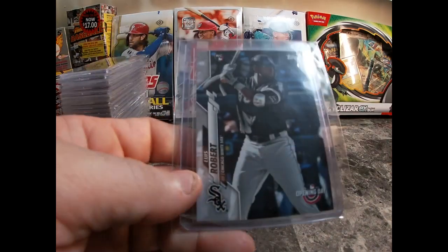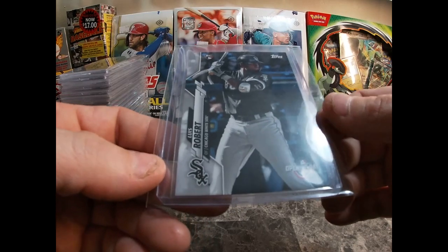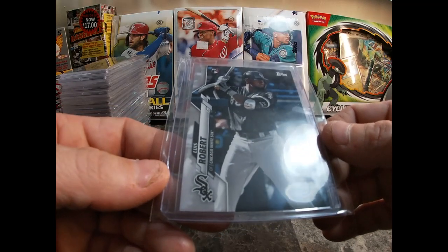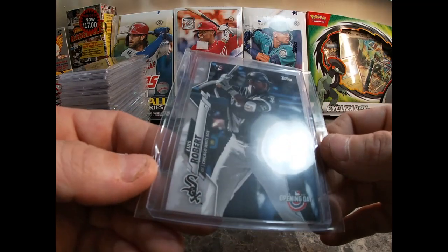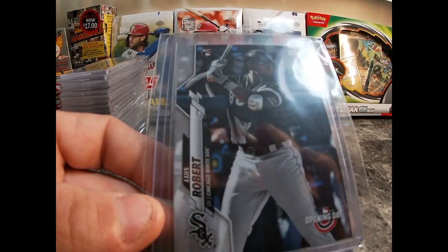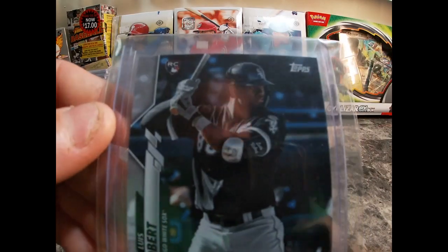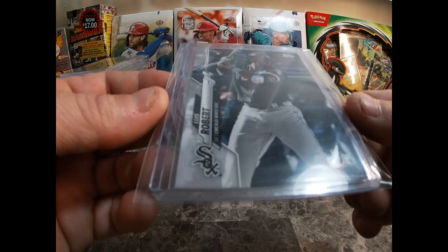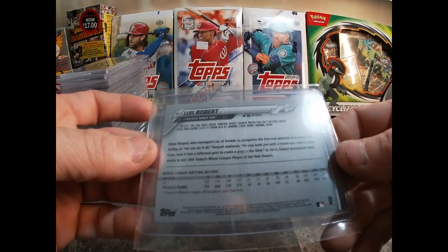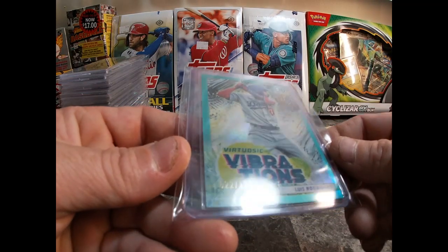A card I've been trying to get for literally four years — you guys have watched me rip numerous packs of Opening Day 2020 on the channel and never pull this card. I picked this up — it's the short print Luis Robert Opening Day. I was told it was in excellent condition, and it looks great, except there's a little bit of whitening on one corner. But I got it, so I'll add it to my Luis Robert collection.